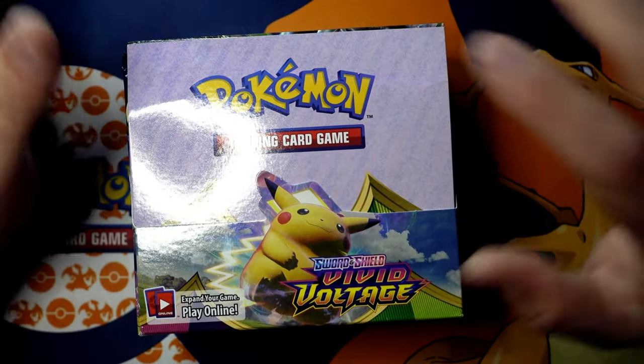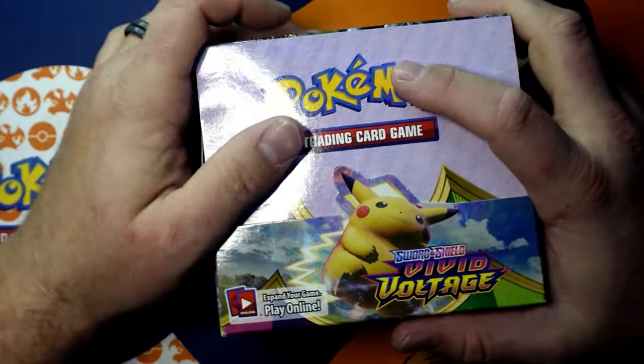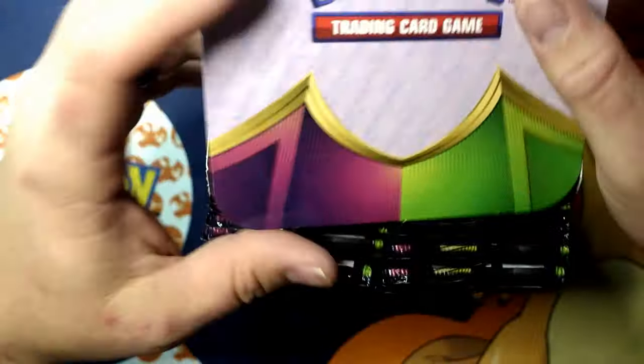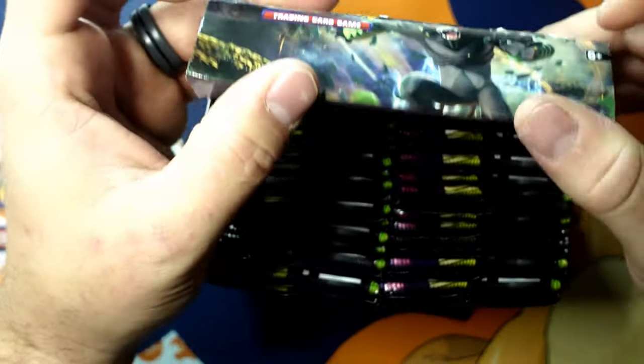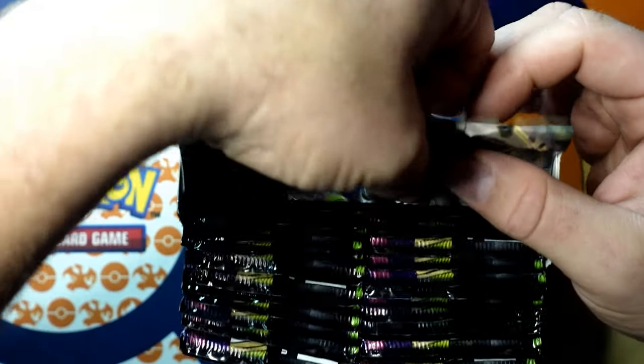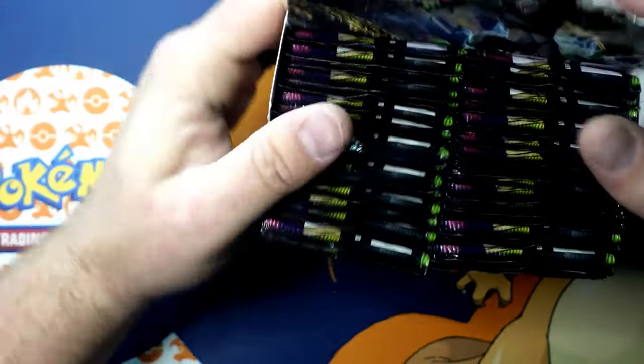Vivid Voltage is one of my favorites — this one and Evolving Skies are my favorites out of these sets, best arts and stuff like that. So we're going to open it up. Alright, totally destroying this box — here are our packs, we have 36 of them.